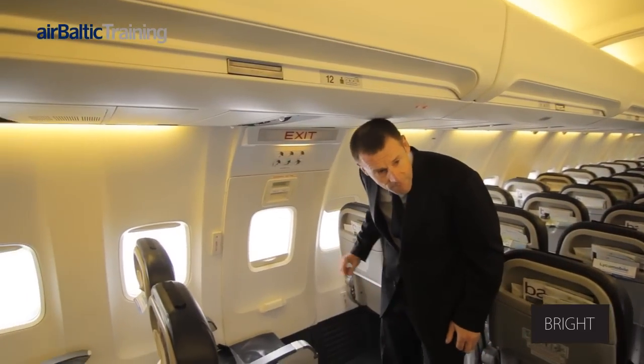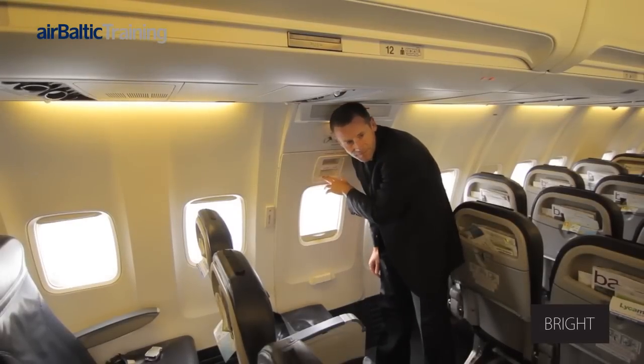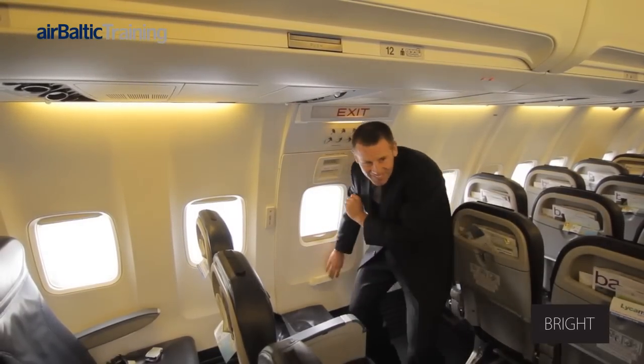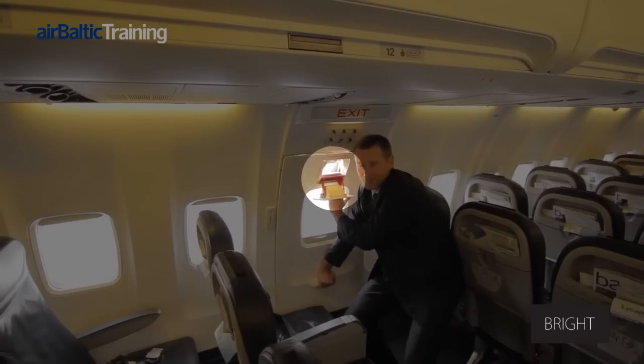Now there will be a demonstration on how to open it step by step. First, the outside is checked for any hazard, then the assisting handle is grabbed. The operating handle is pulled inwards and down.